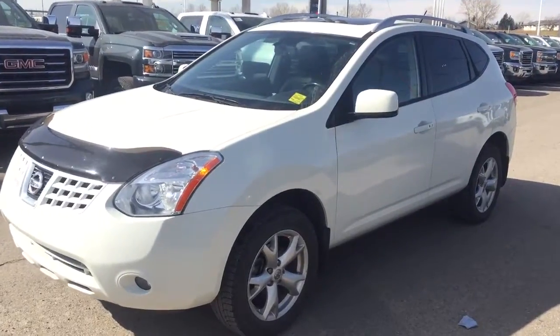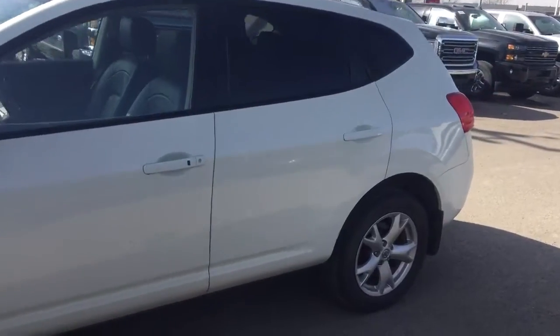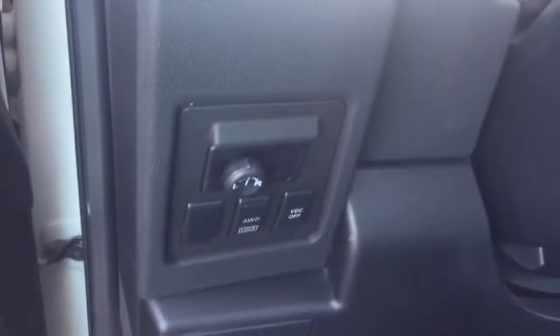Welcome to Davis Chevrolet. This is the pre-owned 2009 Nissan Rogue in the color white. Some features include power locks, power windows, and power mirrors.